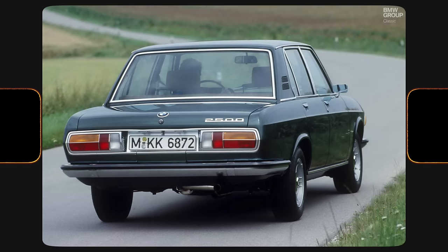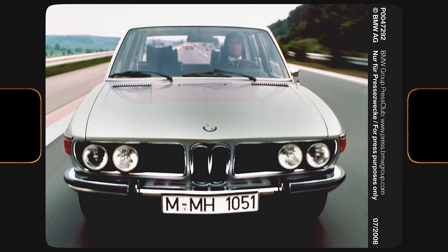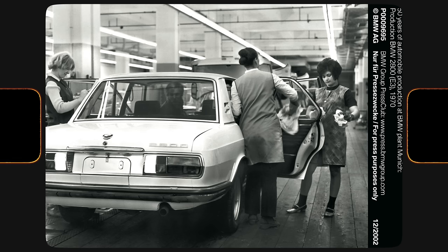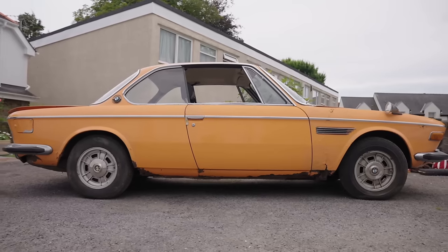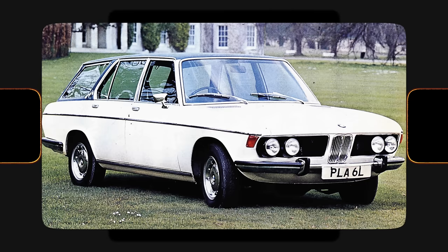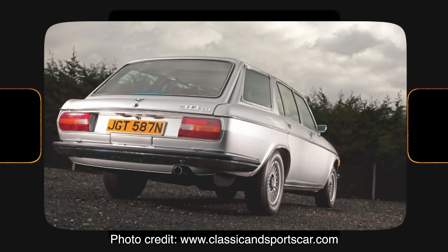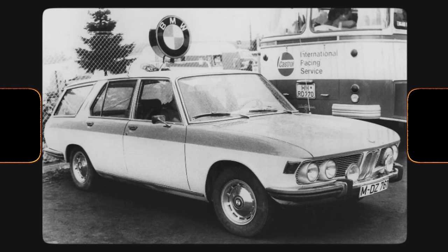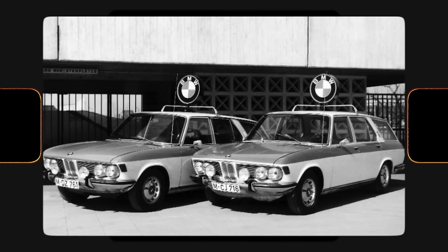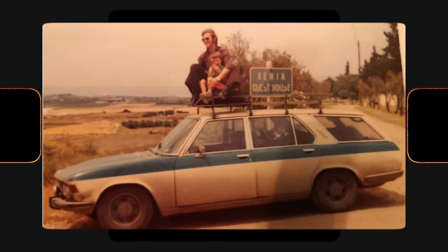This coach-built estate is based upon the E3 series saloon, the predecessor to the 5 Series, made from 1968 to 1977. Engines range between 2.3 and 3.3 litre. It isn't clear how many right-hand drive coach-built estates were made by FLM Panelcraft — it's thought to be no more than a dozen, but there's only one on the road at present. All of these were commissioned as a joint venture between BMW UK concessionaires, and these are not the same as the few BMWs converted in-house as racing team service cars. FLM Panelcraft's history is a bit patchy, to say the least.